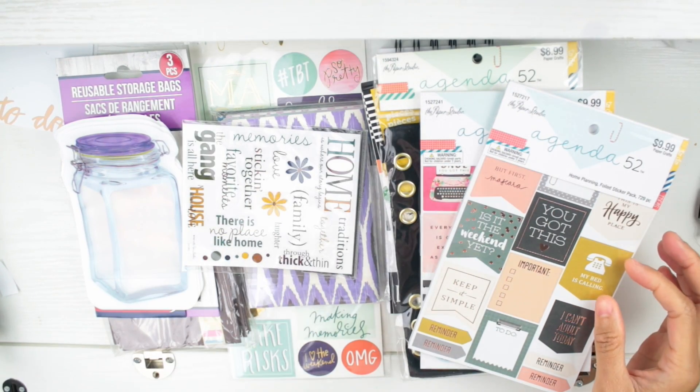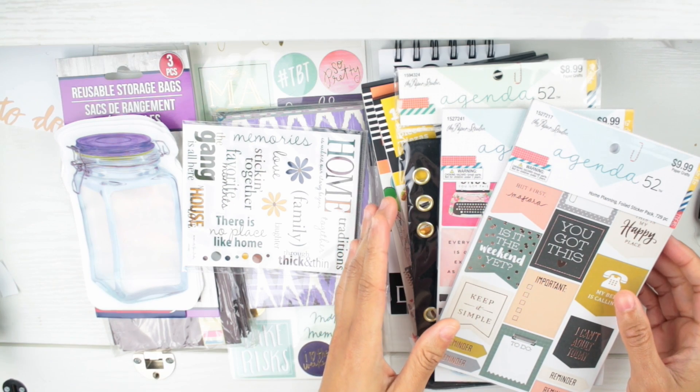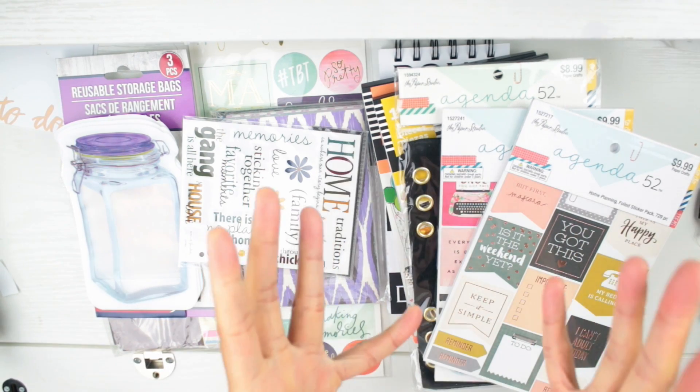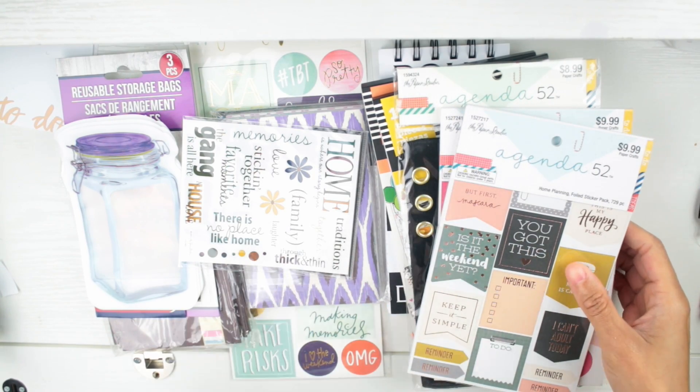We got a bunch of stuff to show y'all. I do have some sticker books here and I am going to be doing dedicated up-close videos of the stickers so you guys can see them. But let's talk about the stuff that she didn't get me — that I picked up on my own.